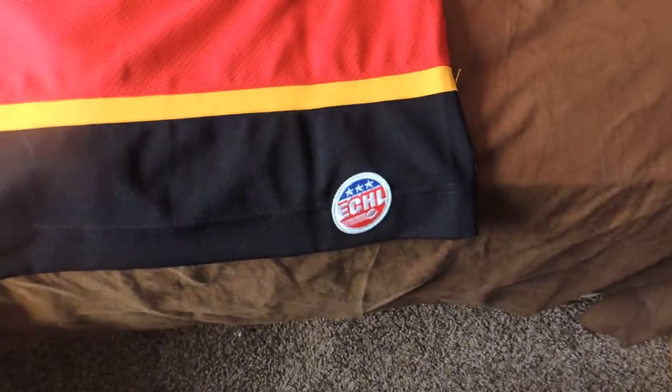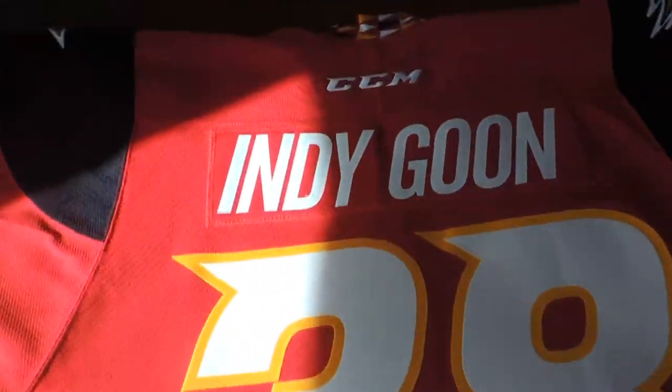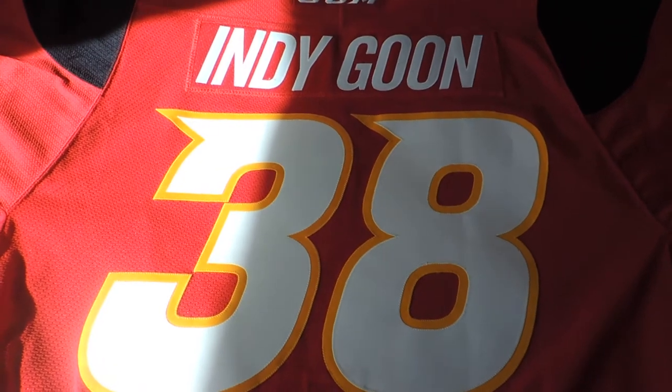Also in the back, there's the ECHL crest, and also the CCM logo — which I forgot to mention on the front — is also stitched onto the actual jersey, just like it is on the very front.